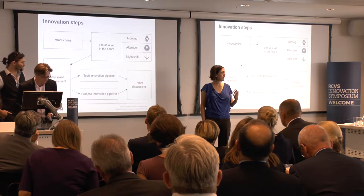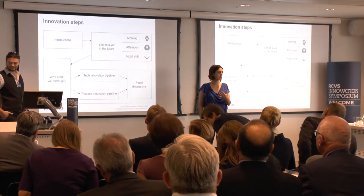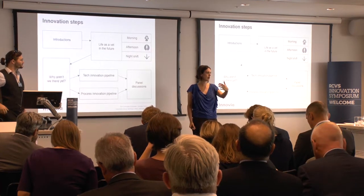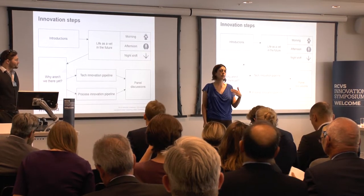Greg and I want to talk to you today about innovation steps. We've heard from our panellists and speakers so far about challenges in different industries, the need to change, and how we can look forward and start to think about getting to a future. Greg and I want to make that a little bit more real for you today.